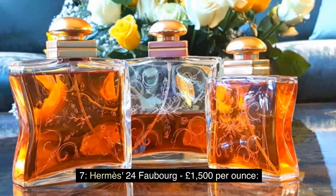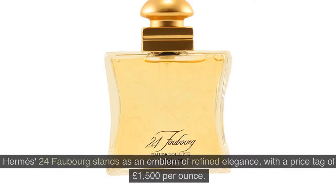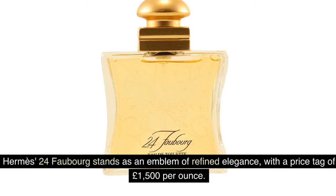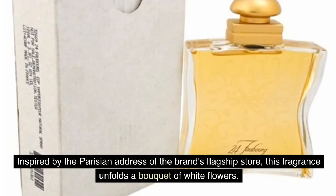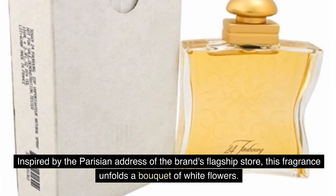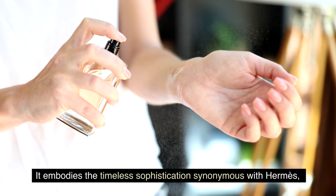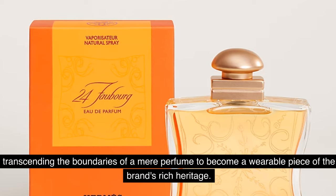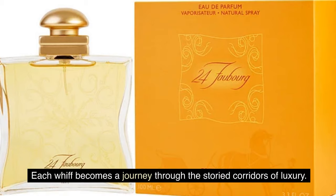Number 7: Hermès 24 Faubourg — £1,500 per ounce. Hermès 24 Faubourg stands as an emblem of refined elegance, priced at £1,500 per ounce. Inspired by the Parisian address of the brand's flagship store, this fragrance unfolds a bouquet of white flowers. It embodies the timeless sophistication synonymous with Hermès, transcending the boundaries of a mere perfume to become a wearable piece of the brand's rich heritage, with each whiff becoming a journey through the storied corridors of luxury.